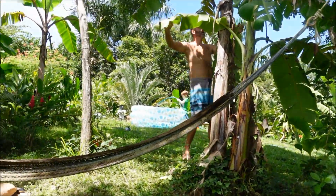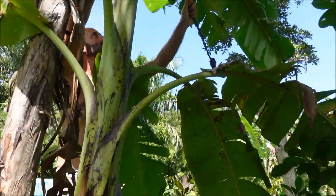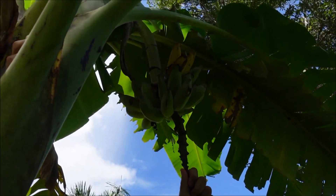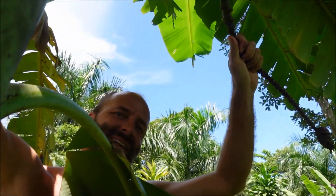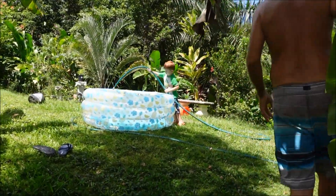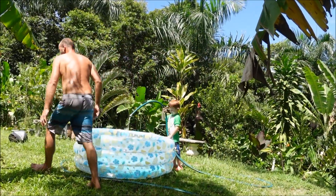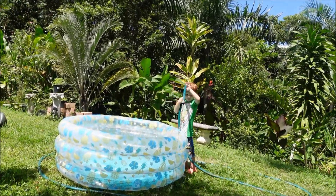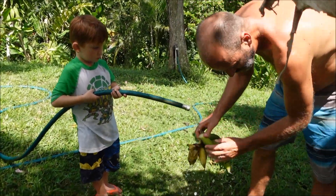Looks like we got some bananas ripening too — they're starting to turn yellow. I like these ones. I think these are namois. They're starting to turn yellow and the birds are getting them — that's how I know they're ready to eat. Always wash your bananas — you never know what's been sitting on them. Got it nice and clean, Aiden?